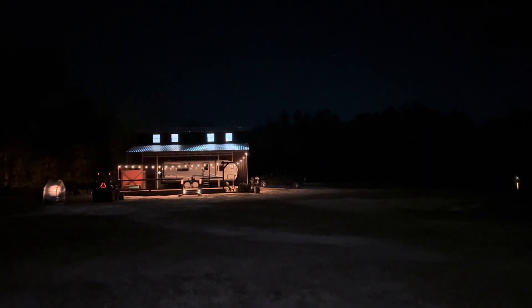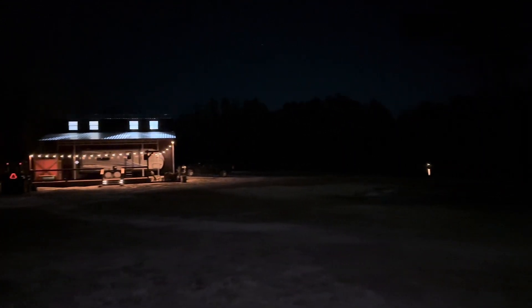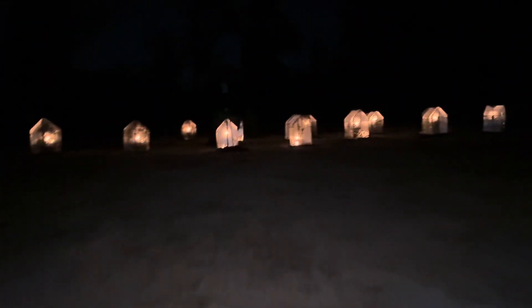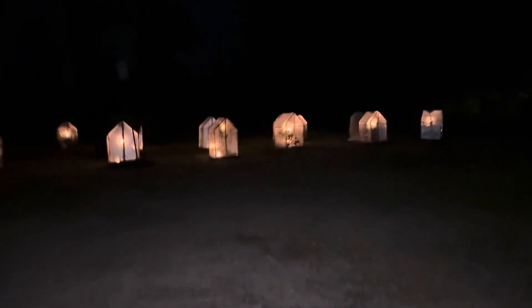Hey everybody, it's Saturday January 20th 2024, getting down to 25 degrees tonight. We've had a week of really cold weather for us, and out here at the citrus garden, one of the things we had to deal with — last year it got down to 18 degrees three nights in a row around Christmas.